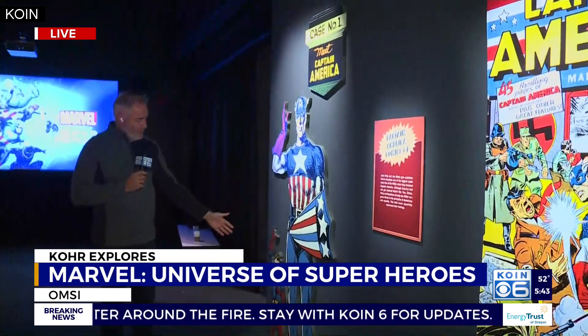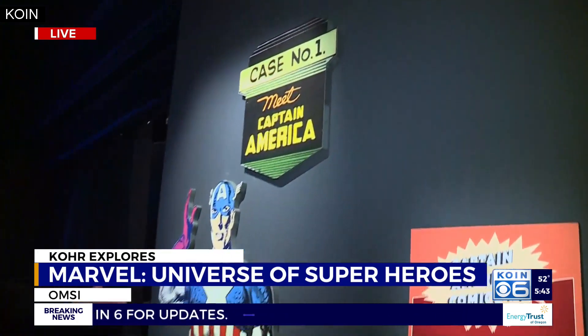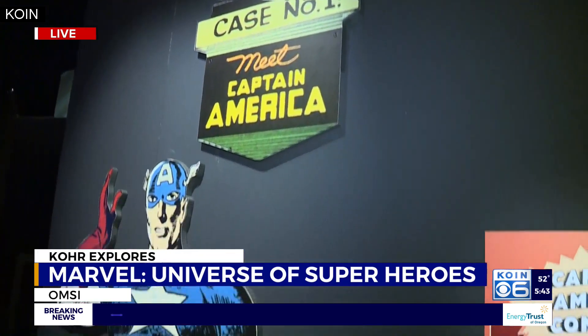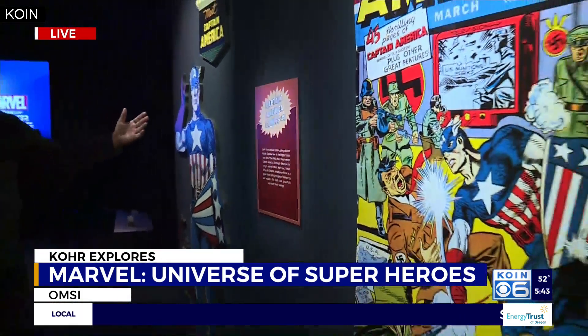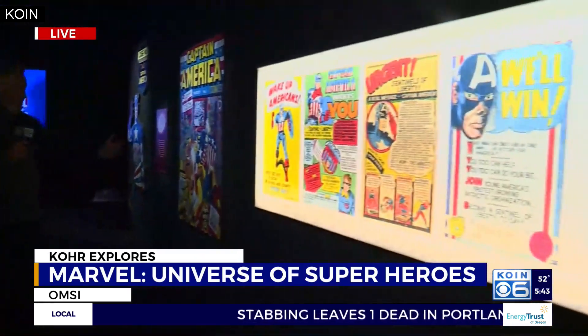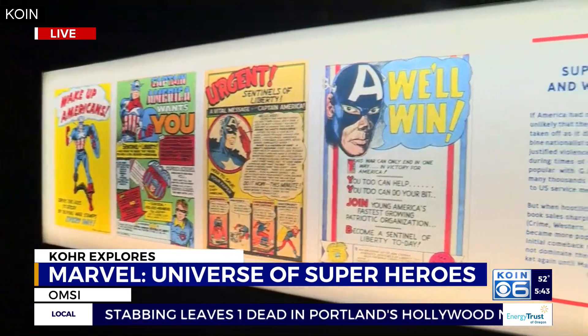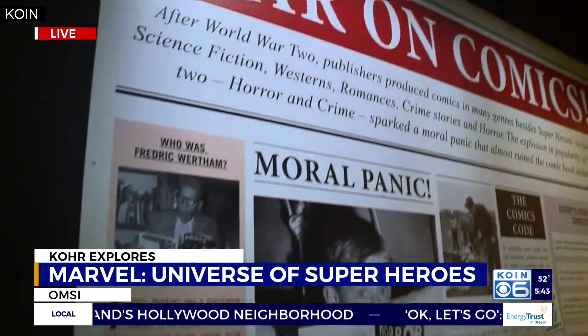Case number one: Captain America, who originally came out in about 1939 before America's involvement in World War II. But you can tell by the flavor in some of these that the people who put Marvel comics together had a sense for what was going on in the world at that time and felt they needed a strong American hero-type person to kind of usher us into the World War II era.